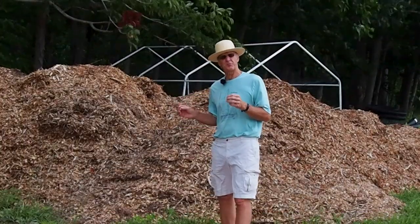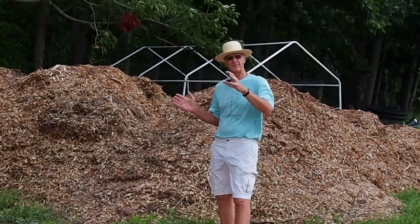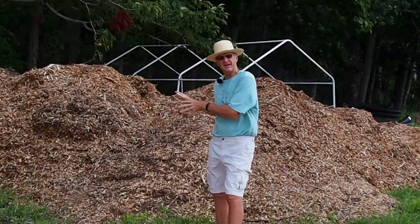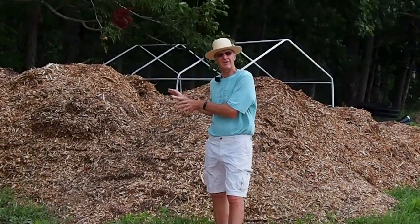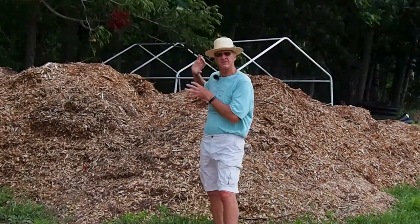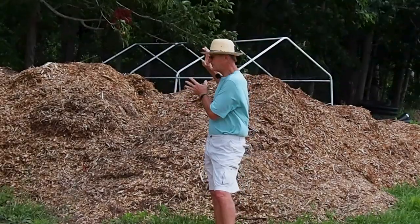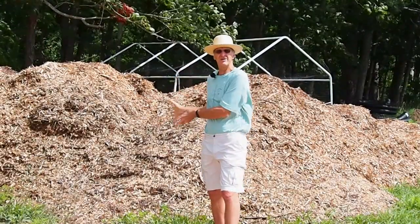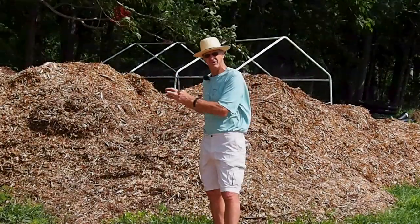We showed you a video of us bringing in wood chips from a community mulch pile on the other side of the mountain. Since then we found a tree trimming company doing work on this side of the mountain, talked to them, and got them to bring us all their wood chips. We've got about six truckloads of wood chips dumped here, which is going to save us from having to go over the mountain for chips anymore.